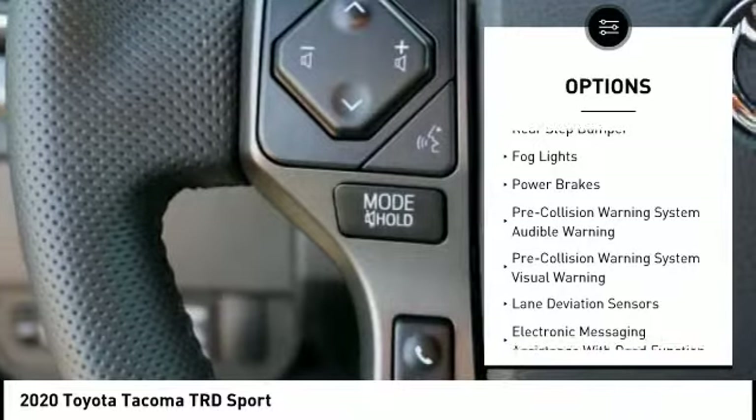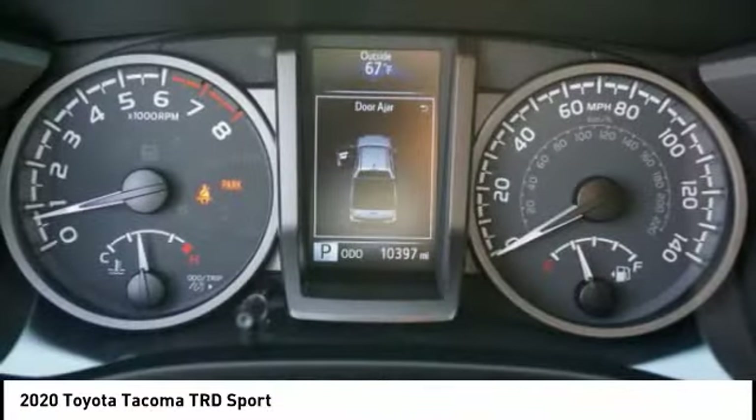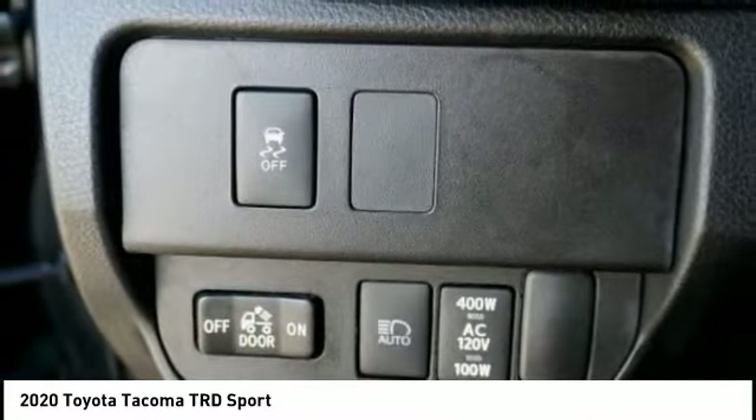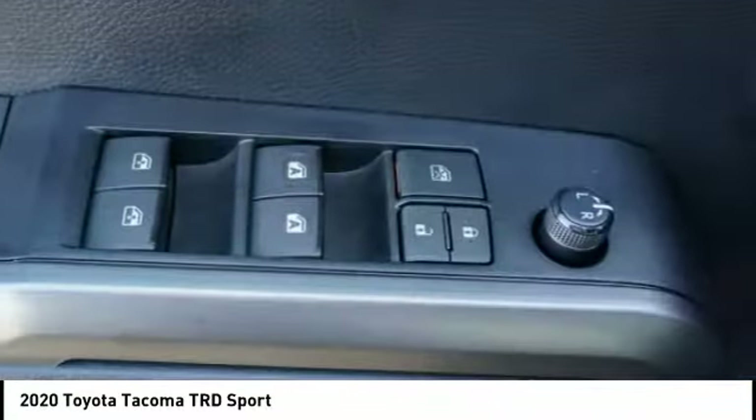Front suspension type: double wishbones and strut. Additional features include an auxiliary transmission fluid cooler, rear step bumper, fog lights, and power brakes. Take this vehicle for a spin and see why so many shoppers are now proud owners.